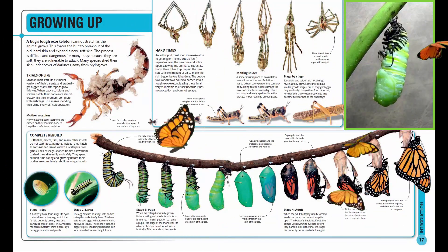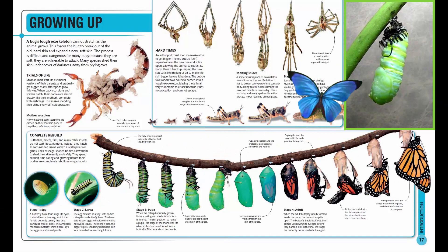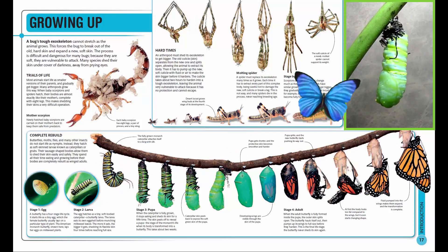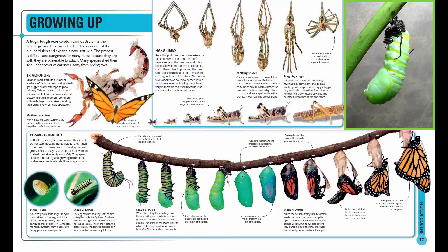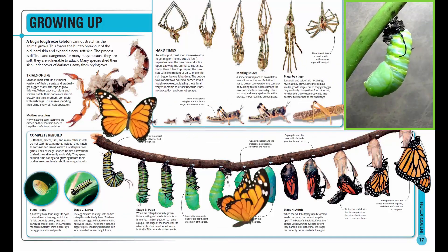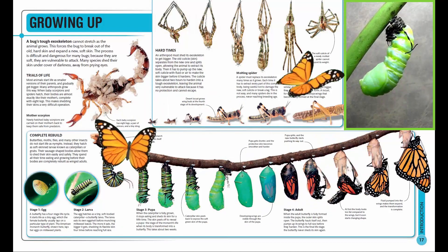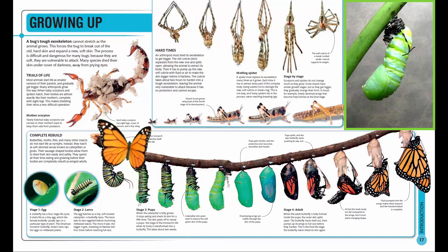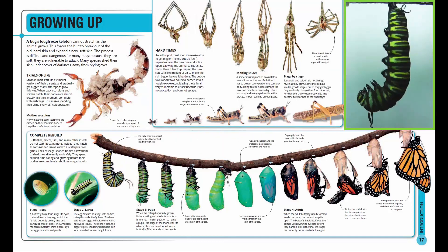The early life stages of locusts are called nymphs. Although they look like the adults and live in the same way, they cannot fly. But the nymphs of some insects lead different lives. A dragonfly nymph lives underwater, passing through several growth stages before it climbs out of the water and sheds its cuticle for the last time to become an adult.